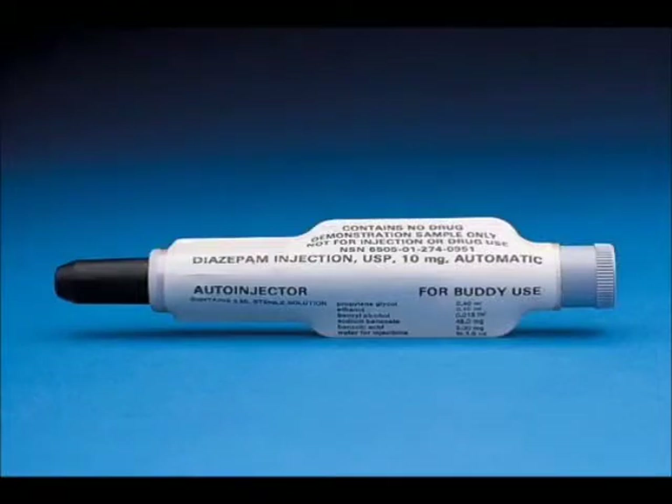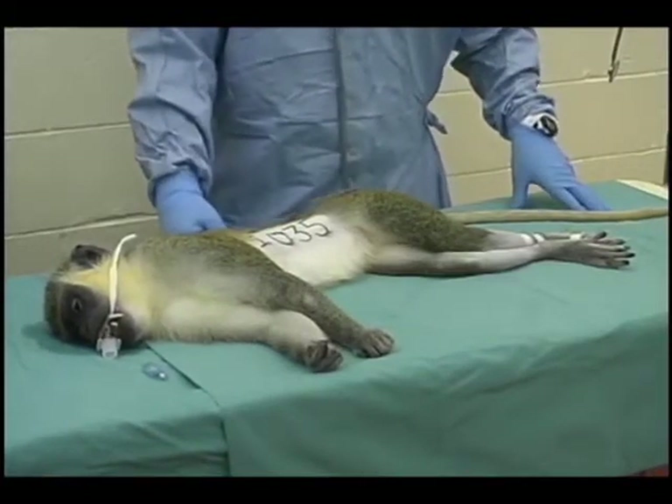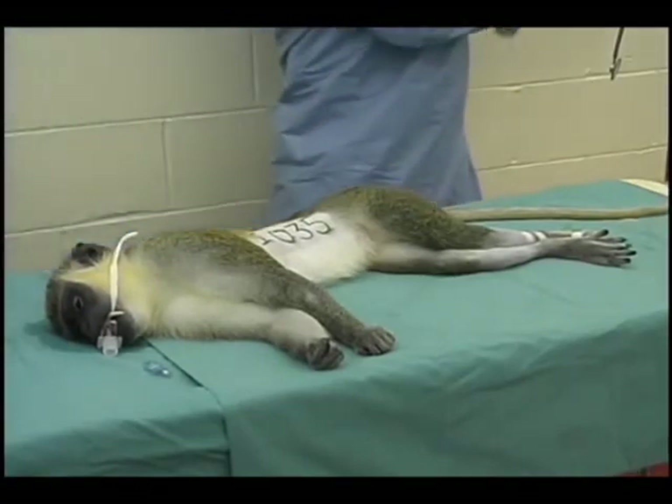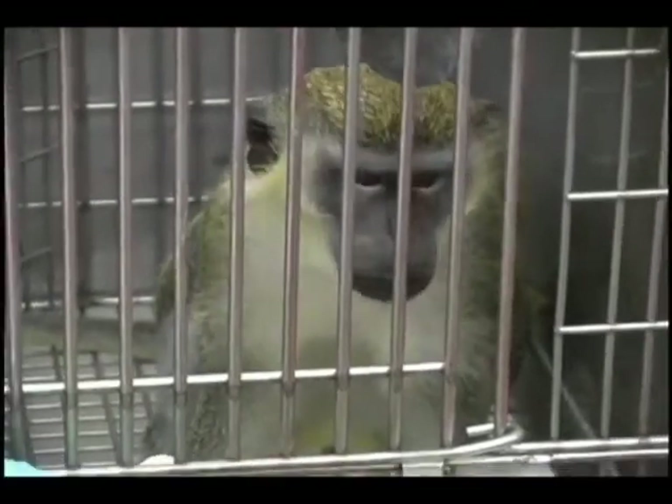Additional atropine may be given as needed for the reversal of muscarinic signs at 10-minute intervals. Diazepam will be provided in the event that any animal experiences seizure activity. When all the students have had the opportunity to observe the continuum of clinical signs of the cholinergic crisis and treatment, the animal will be stabilized by veterinary staff until complete recovery, which usually takes approximately 90 minutes.